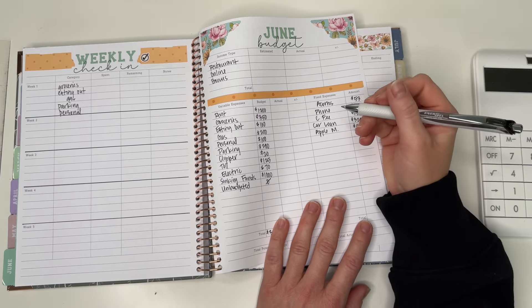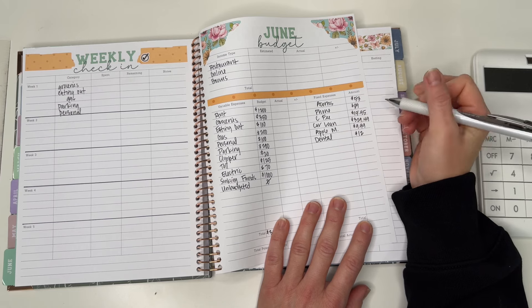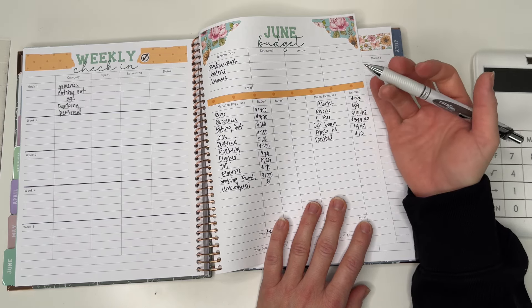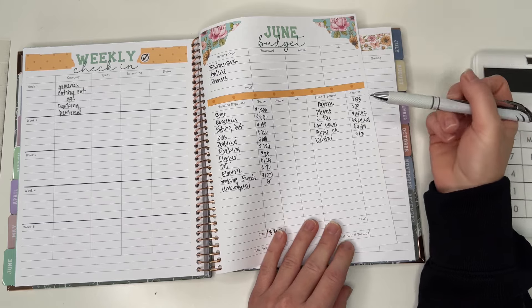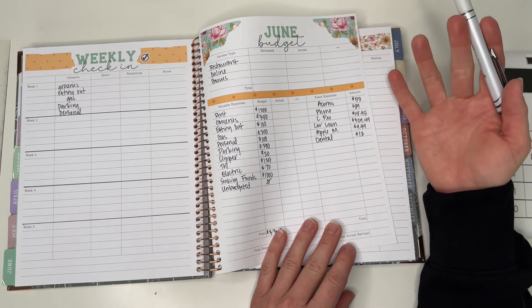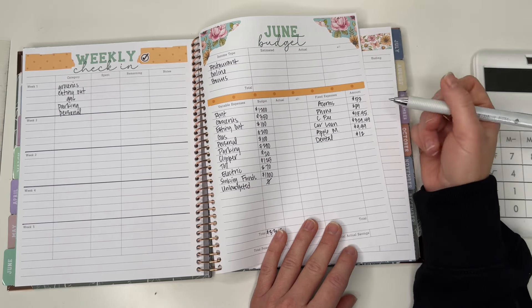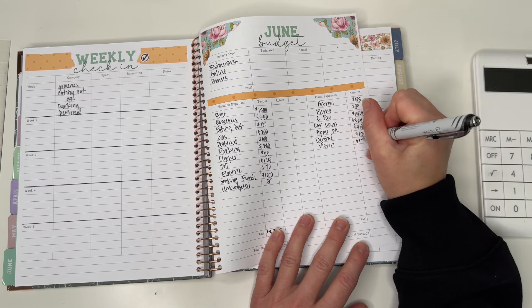Car loan is $329.49. My Apple storage is $9.99. I'm kind of annoyed — my boyfriend got me a new phone for my birthday and we ended up getting a new plan too, and now we don't have access to Apple Music. Our old plan had Apple Music included and we didn't have to pay extra, but now we do, so I may need to add that.